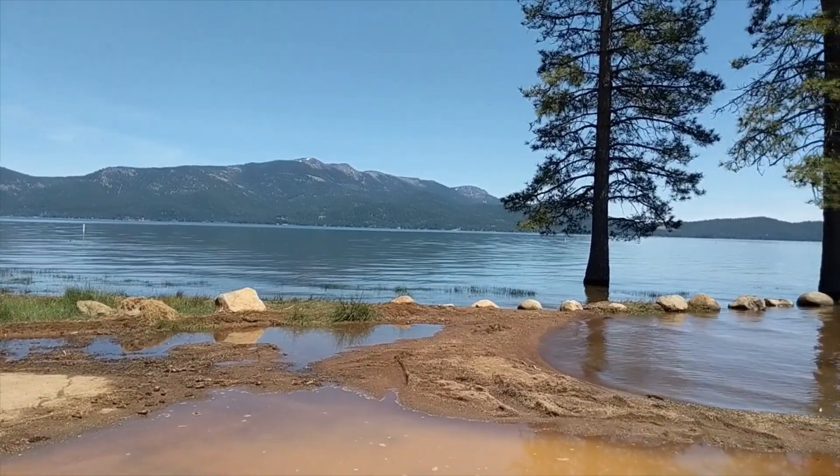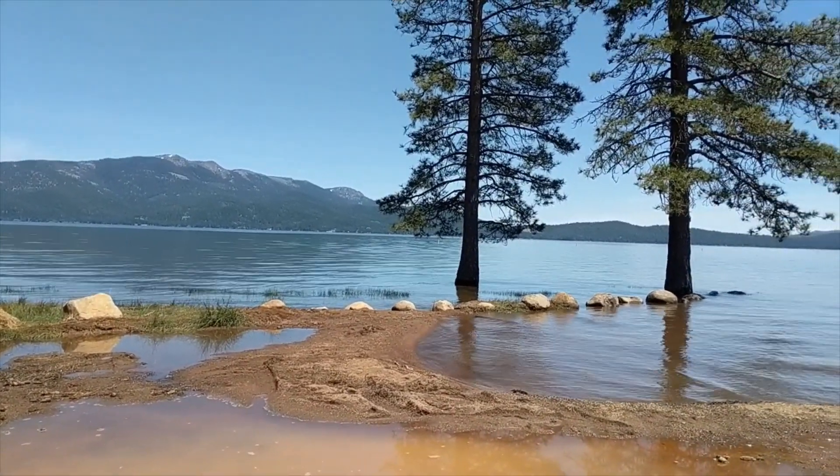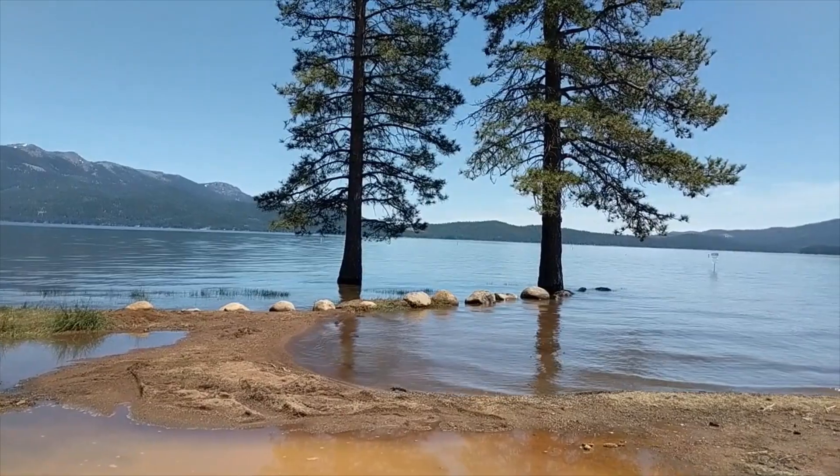But there's Lake Almanor, nice and stuffed with water for this year.